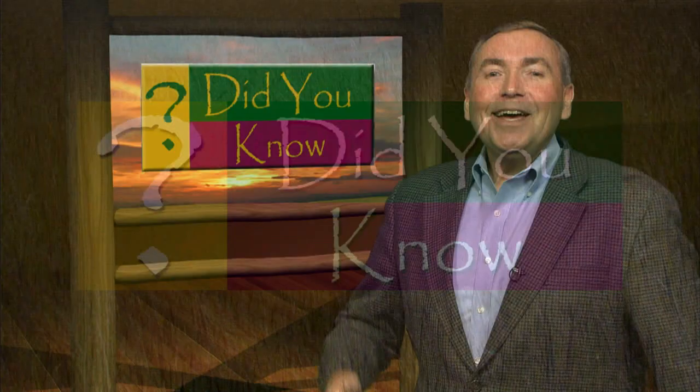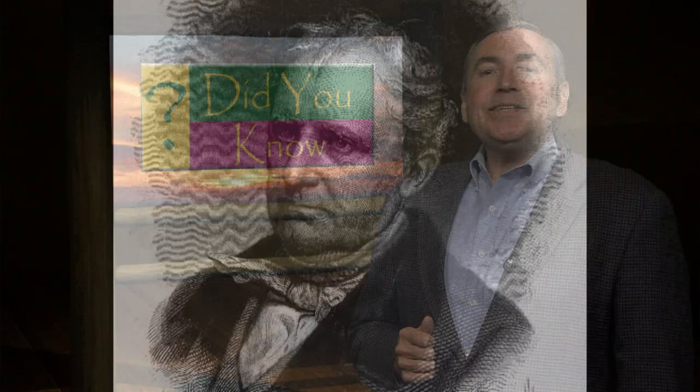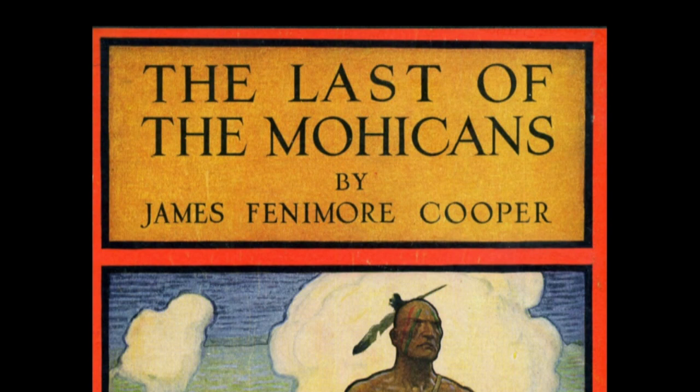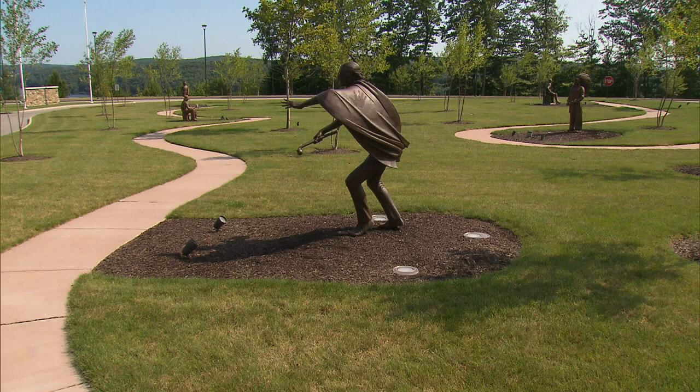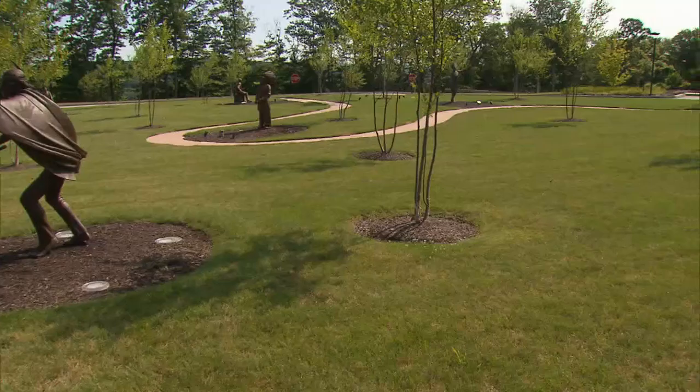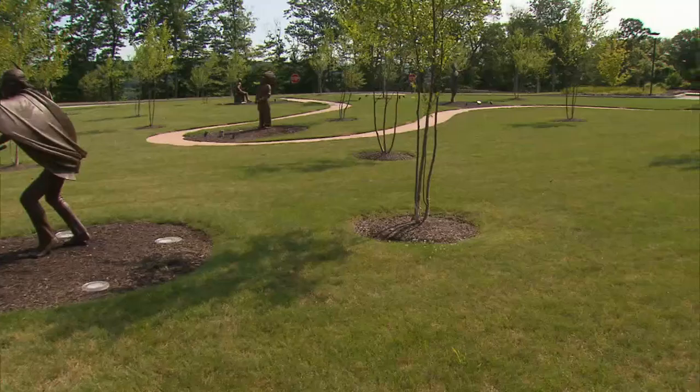Did you know there is still a Mohegan tribe in Connecticut? The 1826 historical novel The Last of the Mohicans by James Fenimore Cooper is set during the French and Indian War and has been one of the most popular novels in English since its publication. At the time of Cooper's writing, many people believed that Native Americans were disappearing. However, in spite of the title of this book, the Mohegan tribe is very much alive. Today, the Mohegan tribe of Connecticut is federally recognized, and their reservation is located on the Thames River in Uncasville, Connecticut. The tribe's independence as a sovereign nation has been documented by treaties and laws for over 350 years, such as the Treaty of Hartford secured by their sachem chief Uncas after his cooperation and victory with the English in the Pequot War.